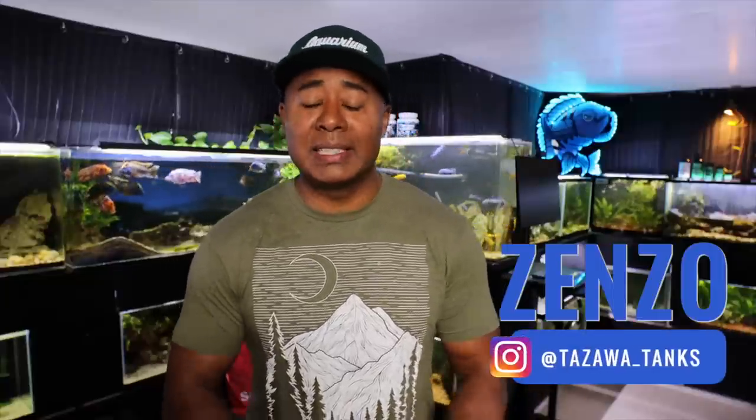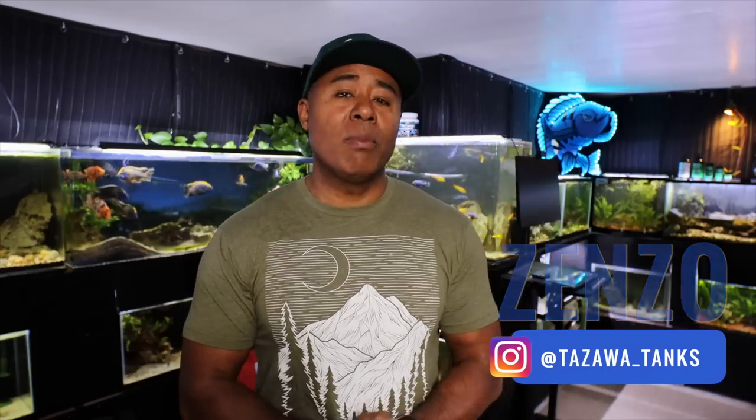Hey fish friends! How's it going? Hope you're doing well. My name is Zenzo from Tozawa Tanks and today I'm going to talk to you about some of my favorite aquarium sizes and why.